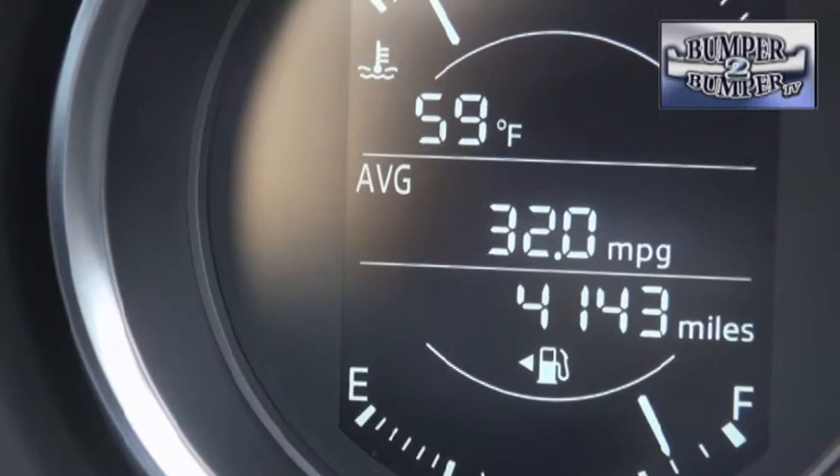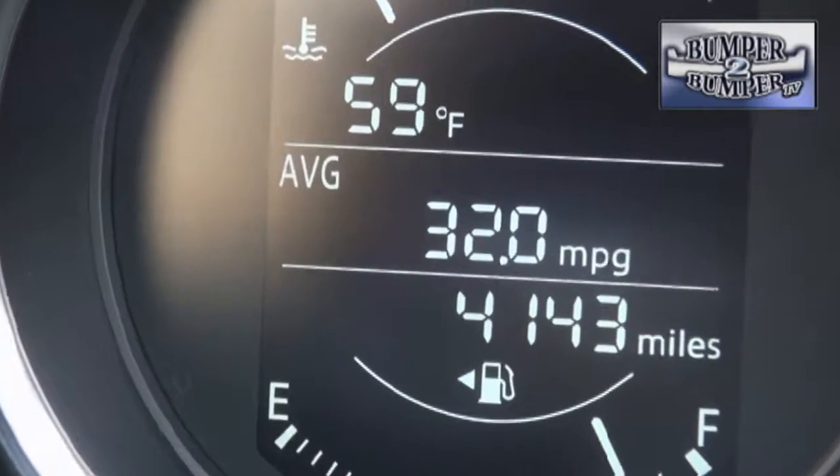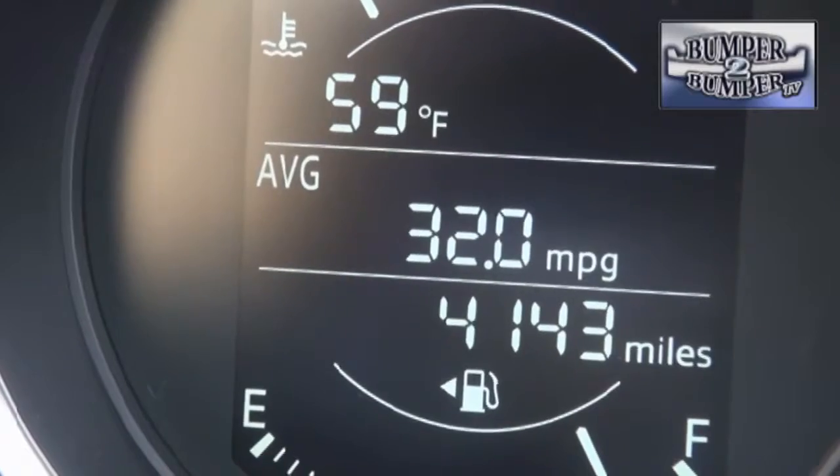It is worth mentioning that fuel economy is pretty good, and we found that combined city-highway results exceeded what the EPA found in its testing.